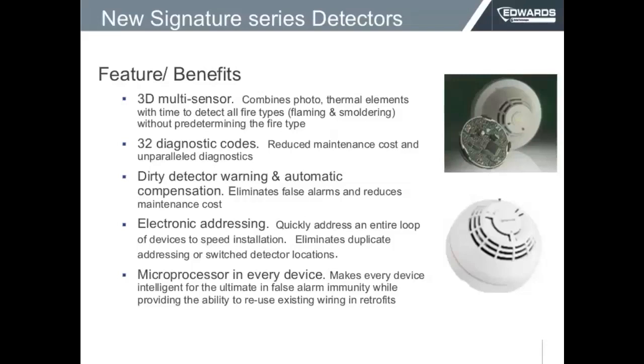These devices provide dirty detector warning and automatic compensation — it compensates throughout time, continuously reading how dirty it is. Even when it becomes fully dirty, it doesn't go into alarm. Instead, it disables communication to itself so it doesn't provide a false alarm. This device has electronic addressing with quick connection and quick programming just to the loop, and every device has a microprocessor built into it.